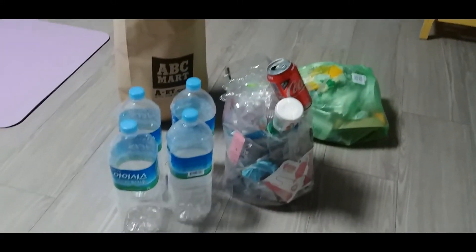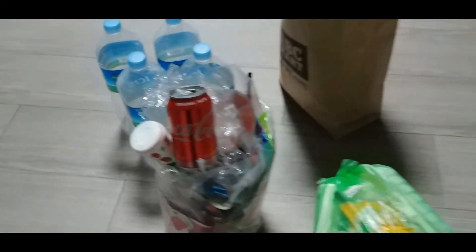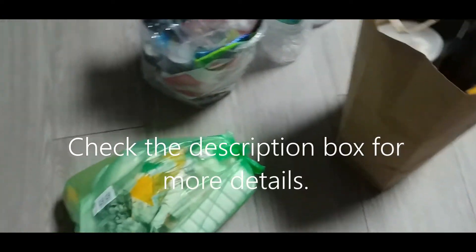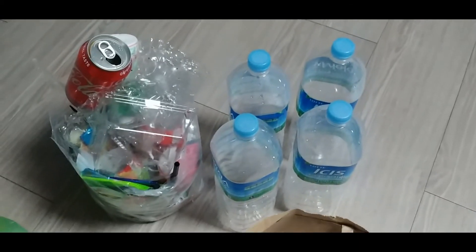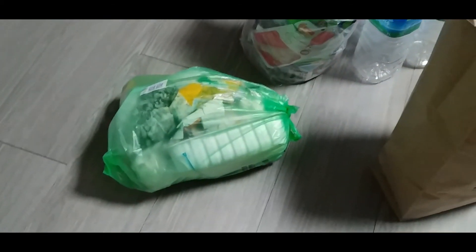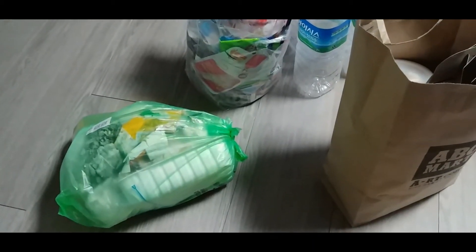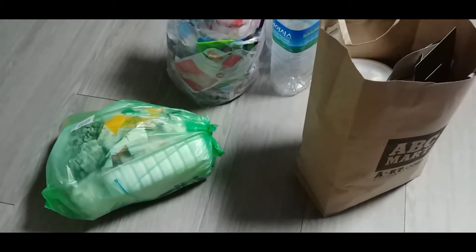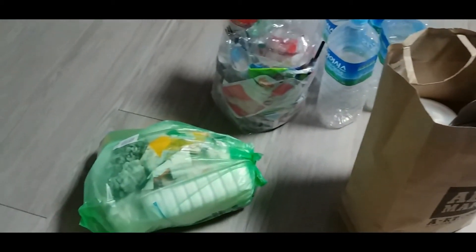So I have plastic on the side, one can, and general waste in the green bag. I also have paper. So paper, plastic, and general waste — there's an area outside where you leave your rubbish. I'm going to go outside and take all of this out.